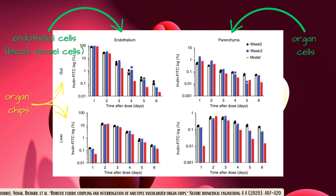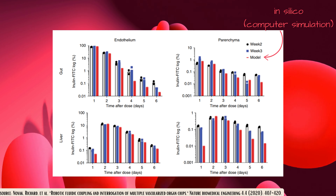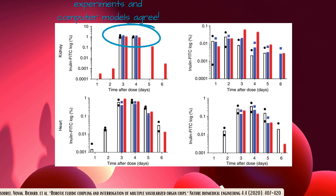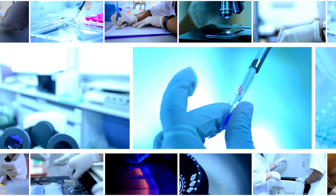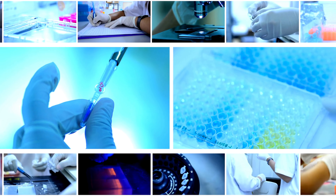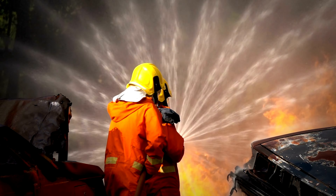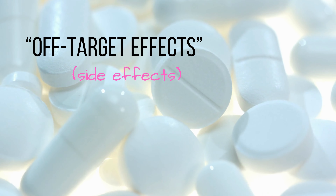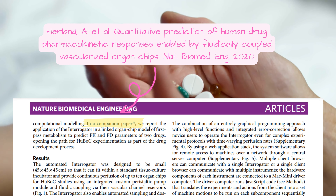They measured the concentrations of tracer dye in the different organ chips and found they were highly reproducible. They could even create detailed simulations in silico — on the computer — that matched their experimental trial, confirming that the Interrogator was circulating the blood substitute consistently and reliably. The researchers also mentioned a companion paper where they successfully obtained data on true drugs that matched data obtained from clinical trials.